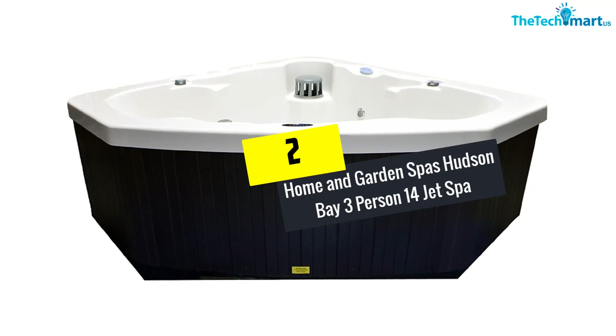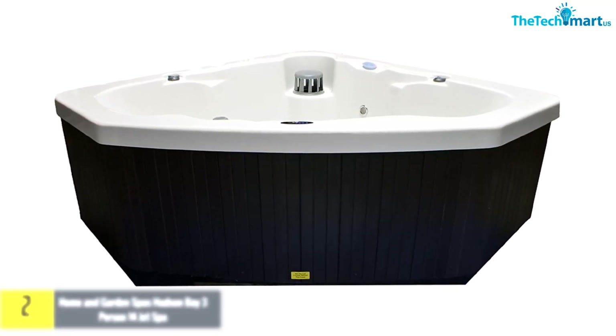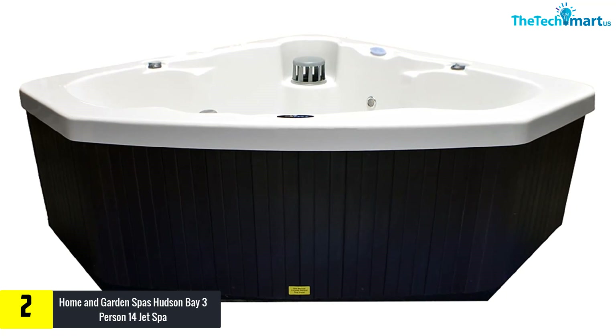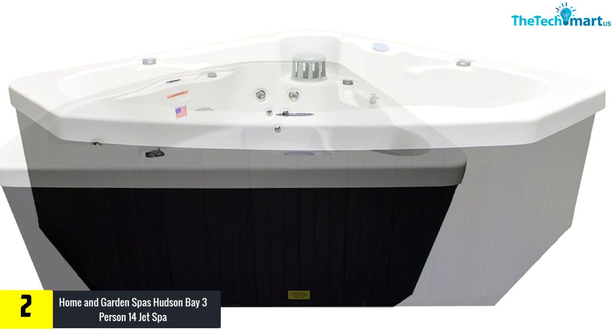At number two we have the Home and Garden Spas Hudson Bay three-person 14-jet spa. If you're looking for a small hot tub but still want to be able to fit three people, then this could be a perfect choice. It has a corner design that may not be suitable for everyone, but it makes great use of space.